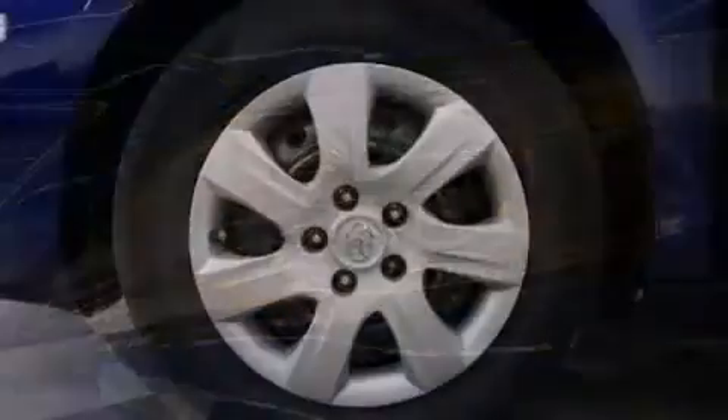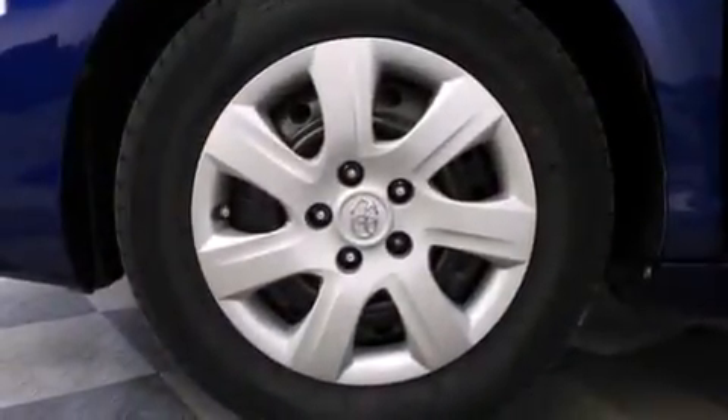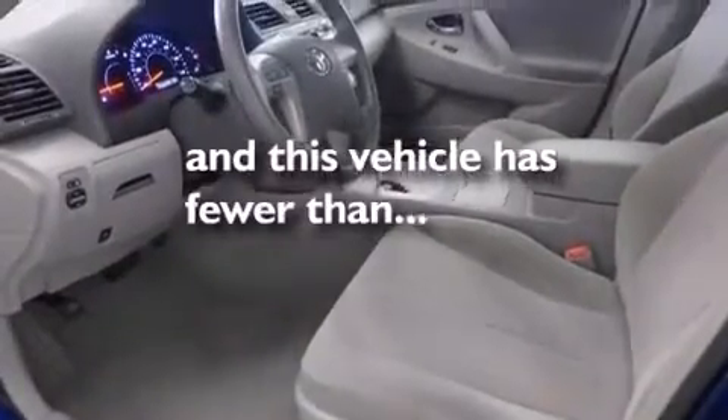A power driver's seat, air conditioning, steering wheel mounted stereo controls, a rear window defroster — and this vehicle has fewer than 43,000 miles on the odometer.